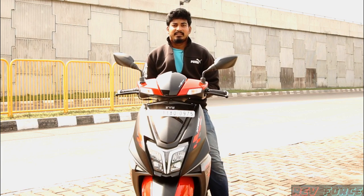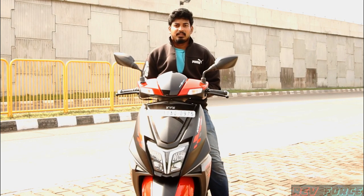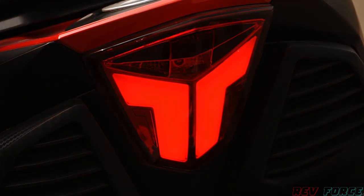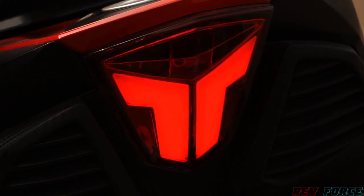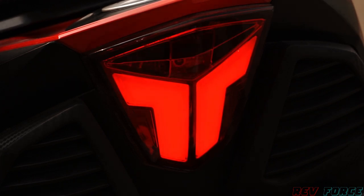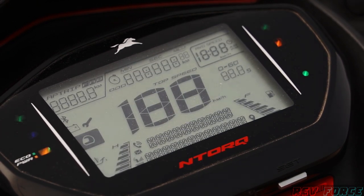The instrument cluster has several features and provides good information about the scooter. The tail light of the TVS N-Torq Race Edition has a great LED treatment — it features a T-shaped LED, making it a super light unit. The TVS N-Torq Race Edition is the best in its segment.